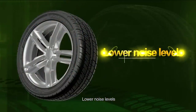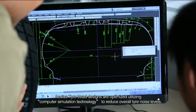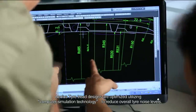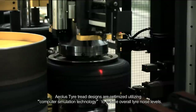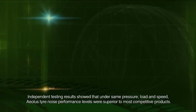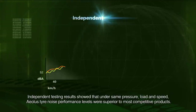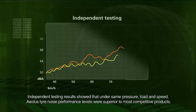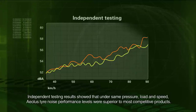Lower noise levels. EOLUS tire tread designs are optimized utilizing computer simulation technology to reduce overall tire noise levels. Independent testing results showed that, under the same pressure, load, and speed, EOLUS tire noise performance levels were superior to most competitive products.